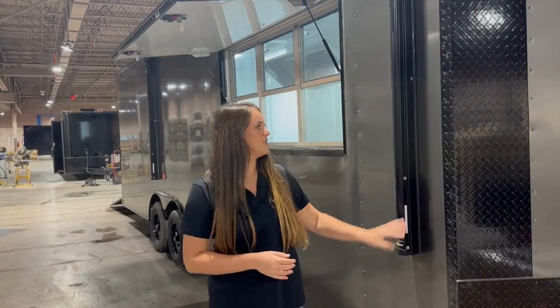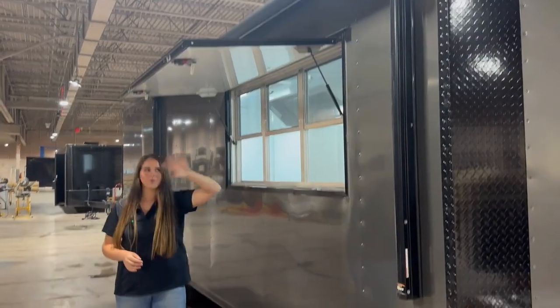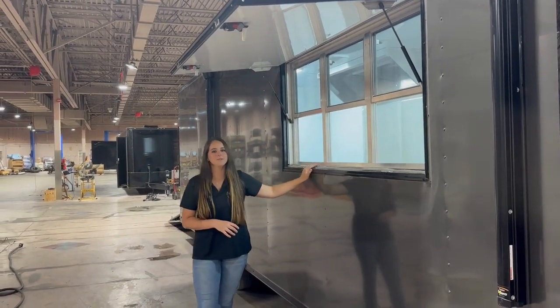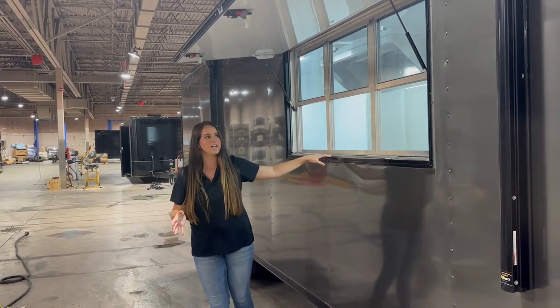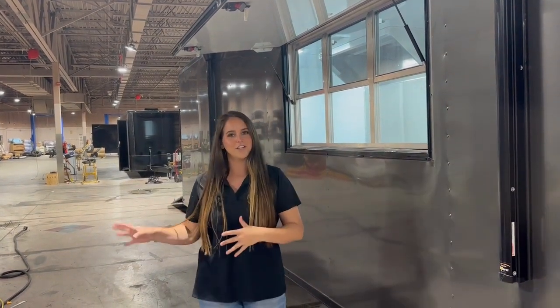They're finishing it out and it should be going out by the end of this week. The customer did choose to put a 20 foot electric awning, which will be very nice as their customers are waiting right here by the three by six concession window. These windows do have glass and screens, which is a very nice feature to keep the air conditioning in as your customers are waiting.